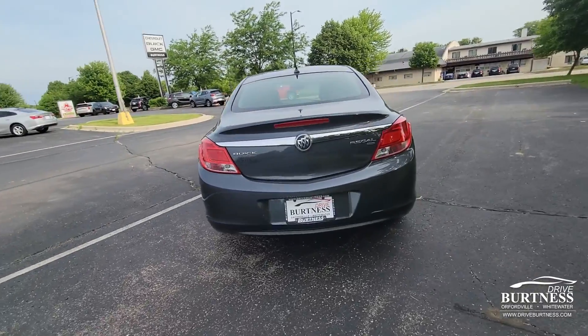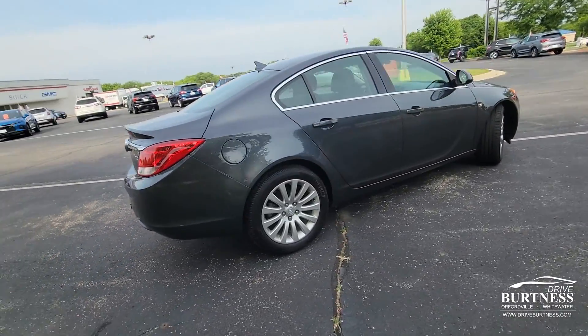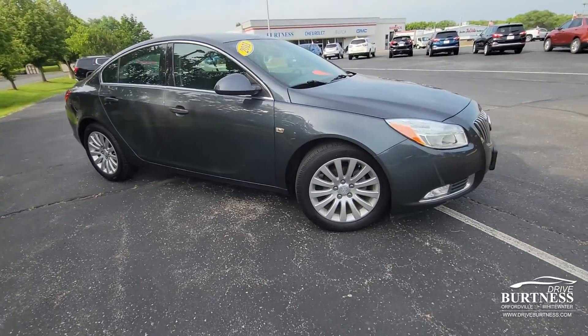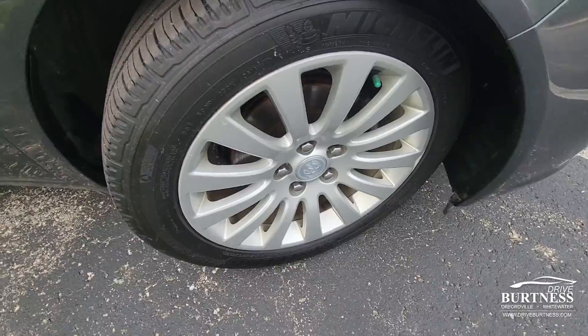This is a one-owned vehicle right here in Wisconsin. An older couple — they took great care of it and recently just traded this in. It's got 96,000 miles on it and is in great condition.